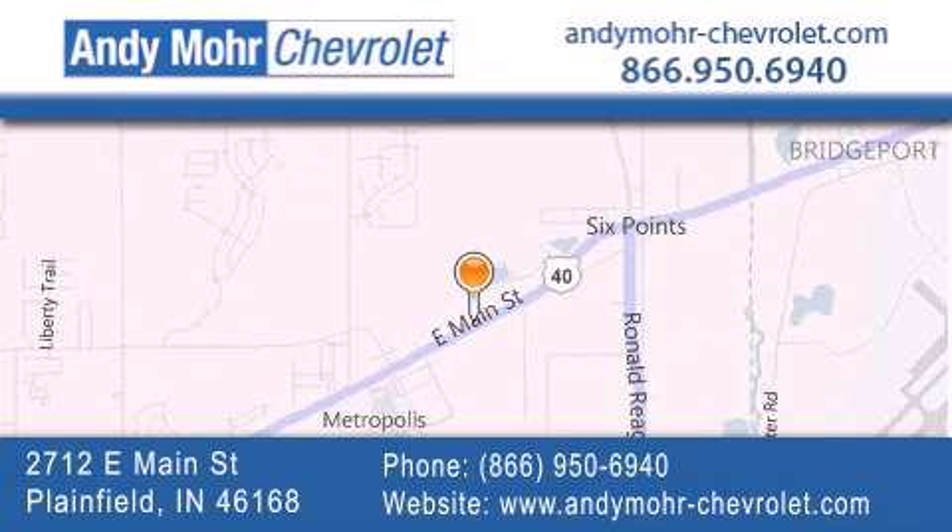Receive free no-obligation price quotes. Visit Andy Moore Chevrolet today at 2712 East Main Street in Plainfield, or see us online at andymore-chevrolet.com.